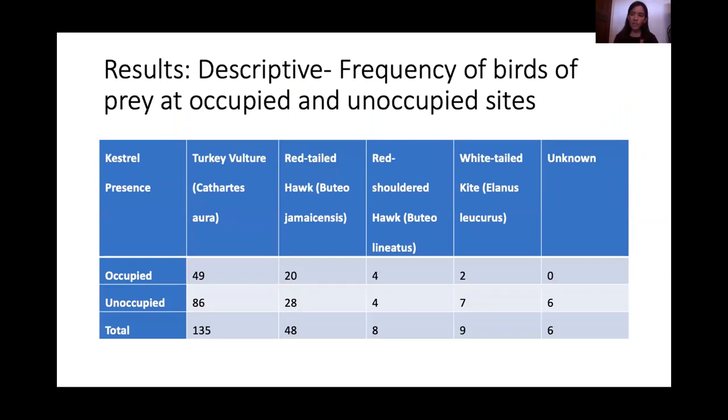A total of 57 sites were visited, with a couple excluded due to access issues. Kestrels were present at 22 sites and absent at 35. There were 47 kestrels seen in both surveys combined, and 206 total birds of prey across all sites. Other birds of prey observed included turkey vulture, red-tailed hawk, red-shouldered hawk, white-tailed kite, and a few unknowns, likely accipiters.